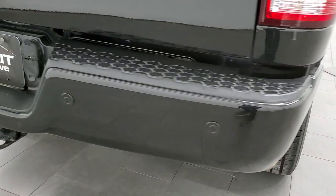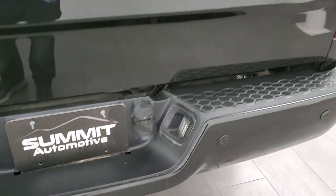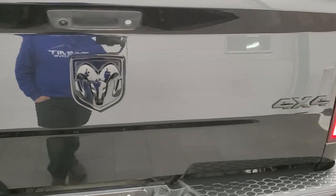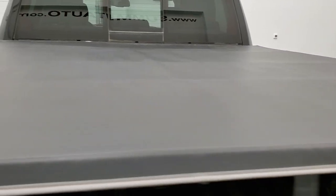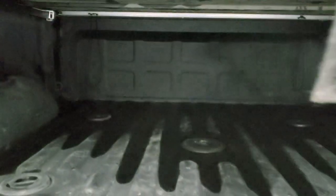Rear bumper is painted as well. You get the backup parking sensors, full towing package which includes a receiver hitch, four pin, and seven pin wiring. The tailgate is in really nice shape. Note that you do get the gloss black RAM and 4x4 logo back here as well. It comes with a soft tonneau cover — I didn't see any rips or tears on that — and it does have the cargo cam up there; we'll check that out in just a little bit.